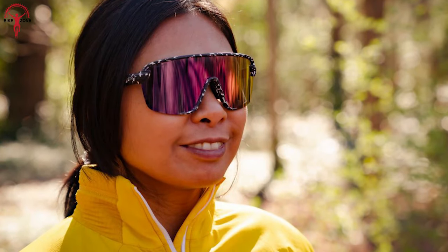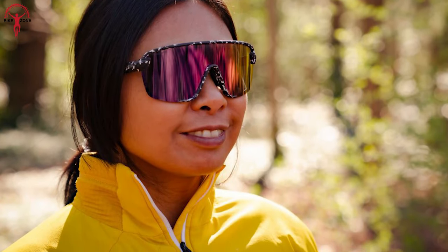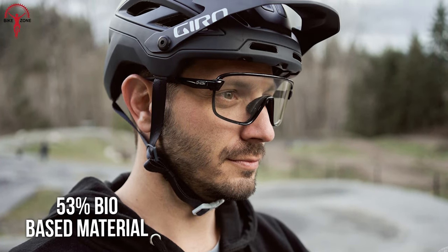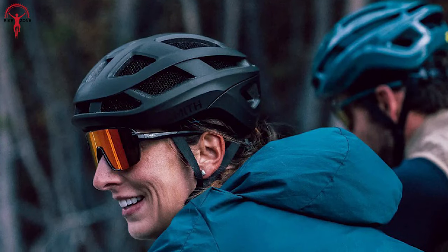There's another aspect that makes the Bobcat special: its frame is constructed with 53% bio-based material. This is a friendly step toward our environment.